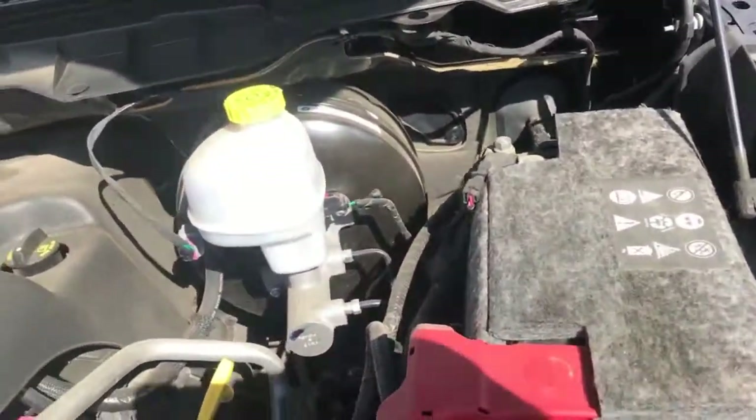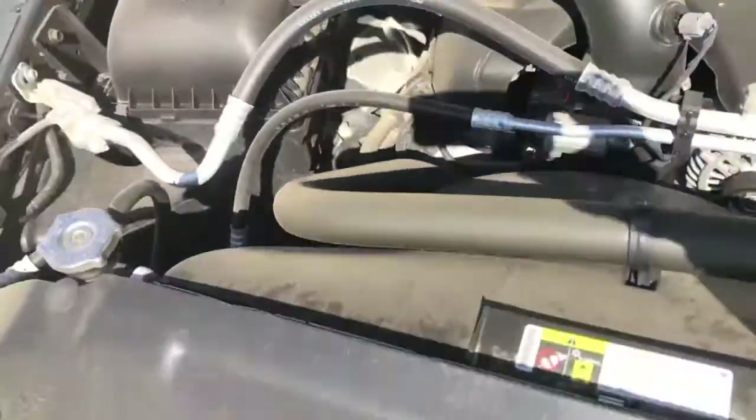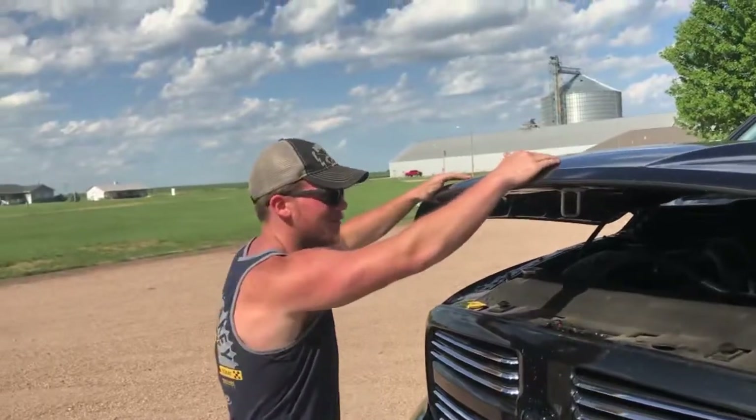I'll make a video explaining everything I'm going to do to it. So if you guys want to see more of this truck and the other ones, hit that subscribe button and please drop a like on the video. Take care, have a great day.